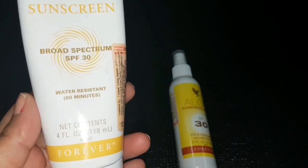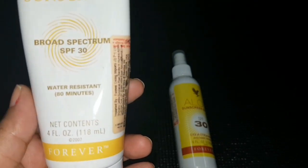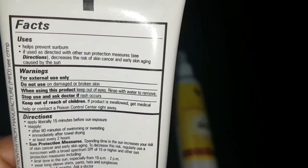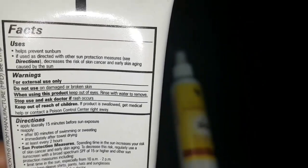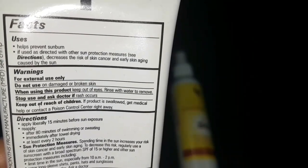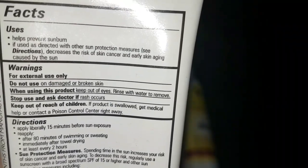The net contents are 4 fluid ounces, that is 118 ml. The uses listed state it helps prevent sunburn if used as directed. With other sun protection measures — like sunglasses, covering body parts, or wearing a hat — it decreases the risk of skin cancer and early skin aging caused by the sun. Warnings: for external use only, do not use on damaged or broken skin.